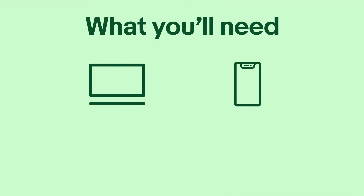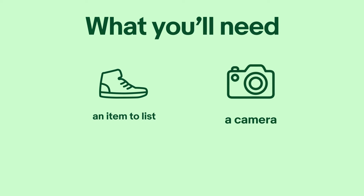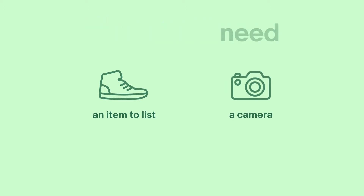You can list on the eBay website from your computer or on your smartphone via browser or the eBay app. To get started, you'll also need at least one item to list and a camera or a smartphone with a camera. Ready? Let's get listing.